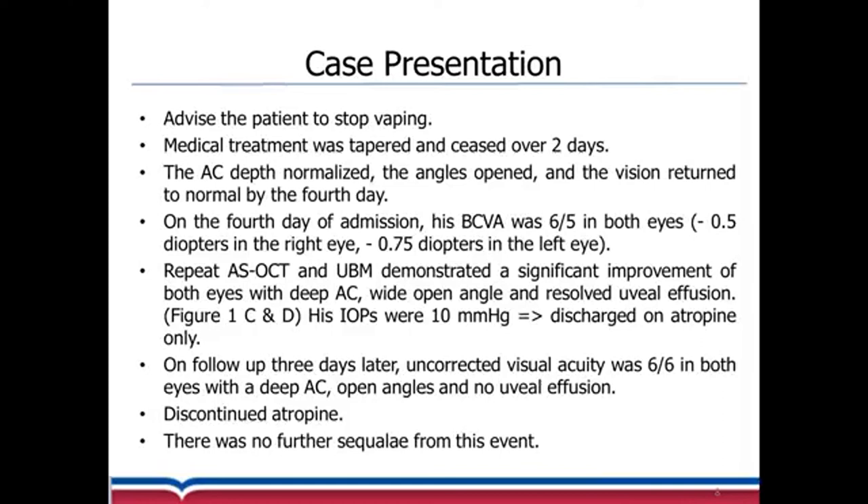He was discharged on atropine. Three days after discharge, the vision was 6/6 in both eyes with a deep anterior chamber, open angles, and no uveal effusion. We discontinued atropine and there was no further consequence from this event.